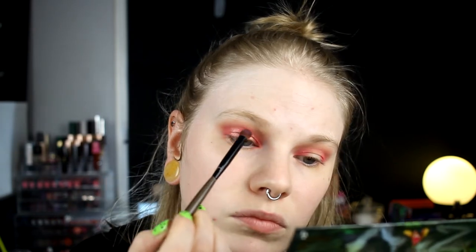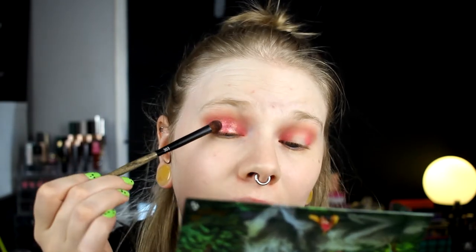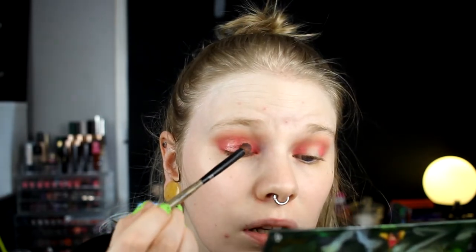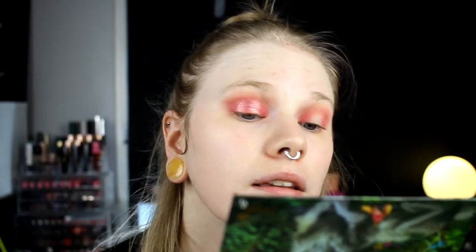Maybe it would have been enough to just take the Wolfing because it is a duochrome. I have no idea how this is looking on camera or in real life. In my eyes looking in the mirror it is gold, pink pink, and now it is gold pink gold. Maybe this was a super bad idea — I wonder how it looks to you because I don't think you see what I see. I'll go in with Visteria the matte pink a little bit more.